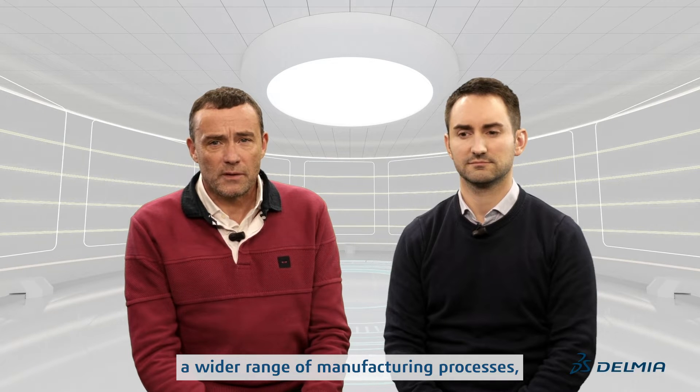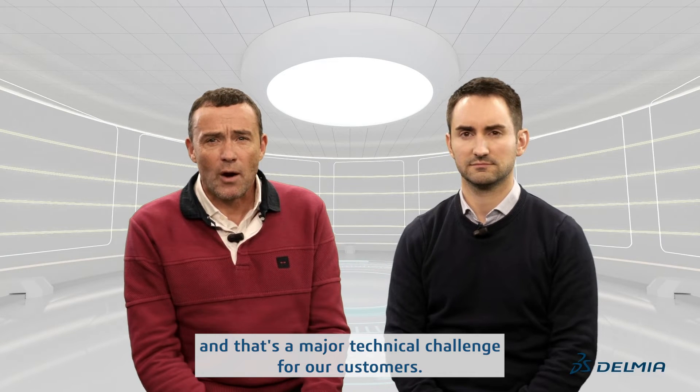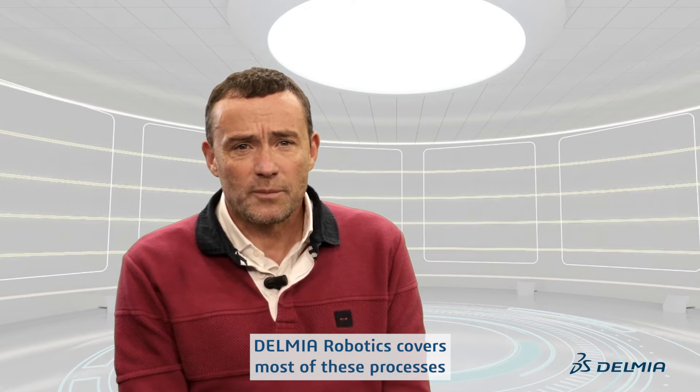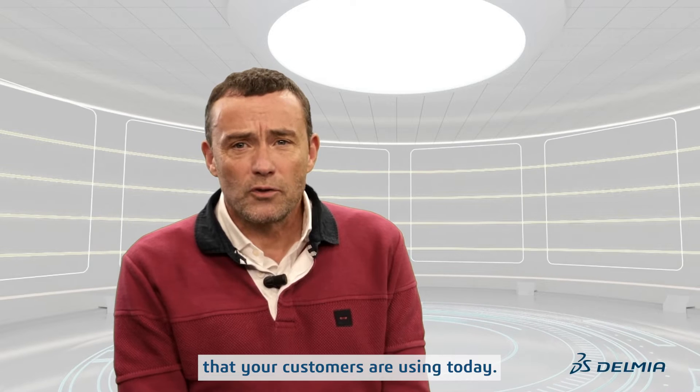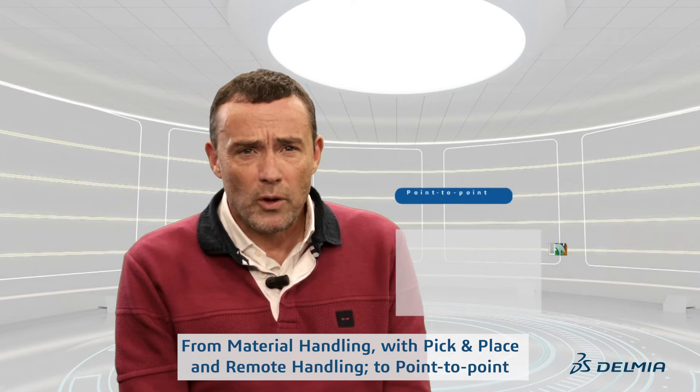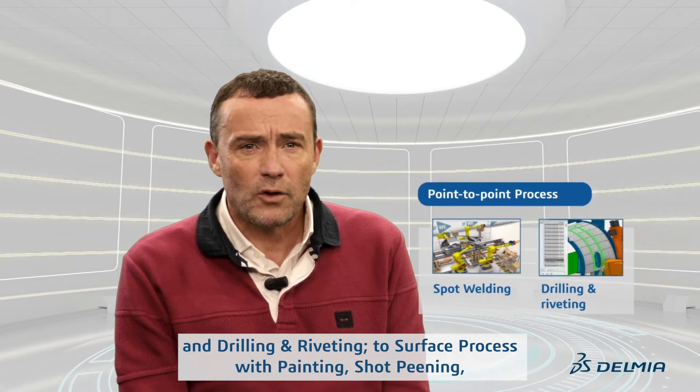Robots cover a wide range of manufacturing processes and that's a major technical challenge for our customers. Delmia Robotics covers most of these processes that your customers are using today — from material handling with pick and place and remote handling, to point-to-point with spot welding and drilling and riveting.